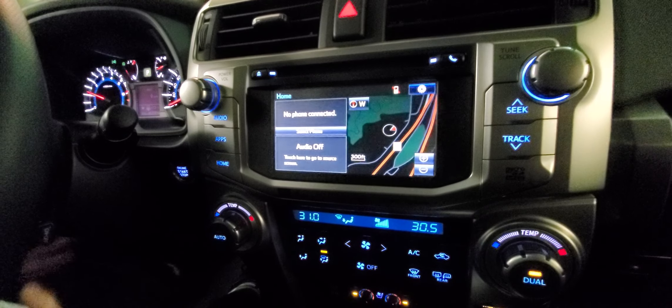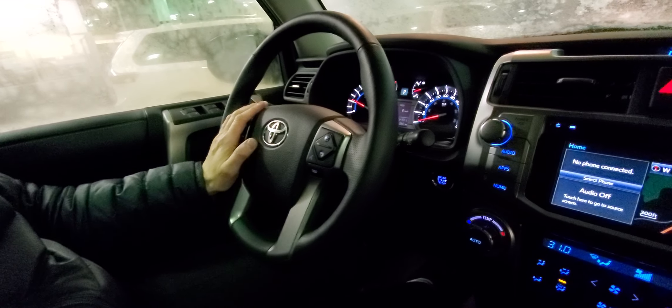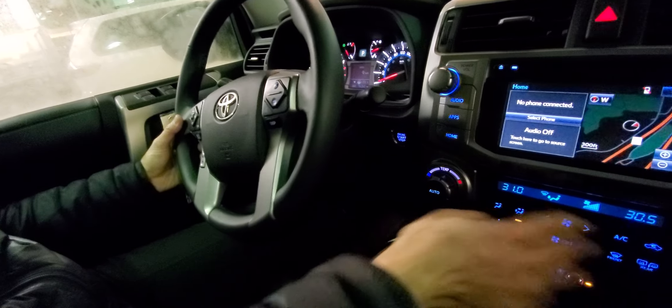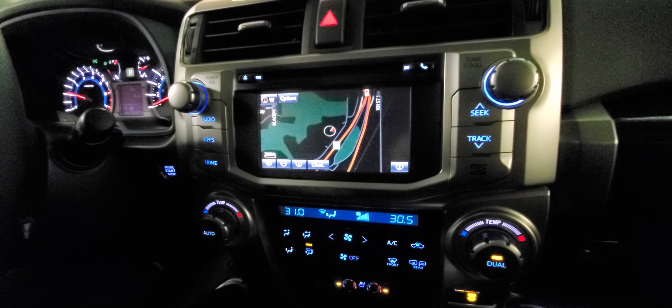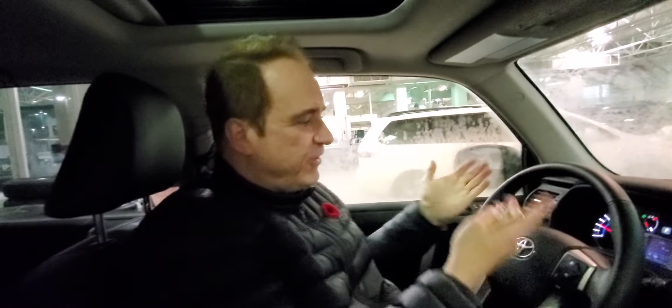You also have tilt and telescopic steering, Bluetooth, audio controls on the steering wheel, cruise control, dual zone automatic climate control, navigation, backup camera. You also have the garage door opener, the Homelink system, auto dimming rearview mirror, a beautiful sunroof, and of course, it only has just over 16,000 kilometers.